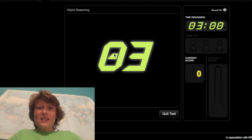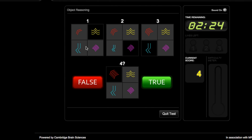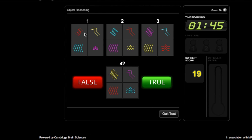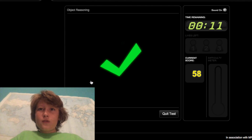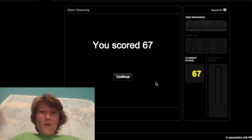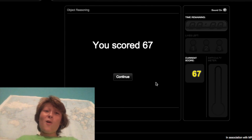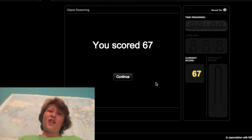Starting the cognitive test after caffeine. Working through the shape rule problems rapidly — true, false, true, true. I scored 67! That's pretty good compared to 35, which was my best so far.